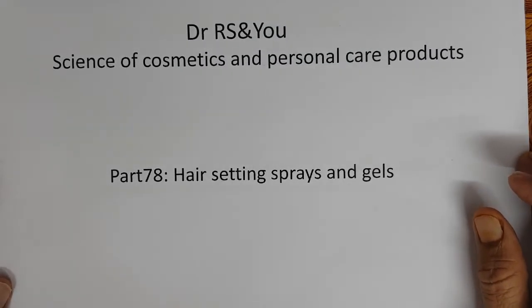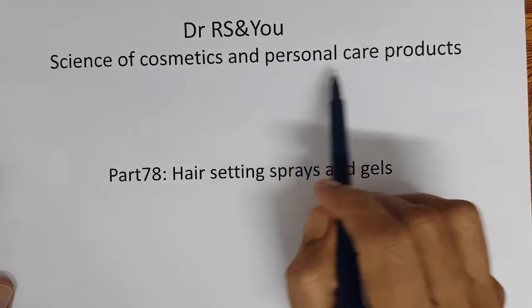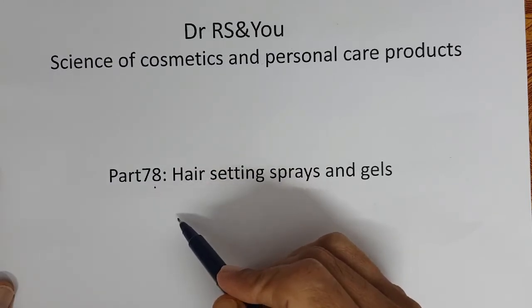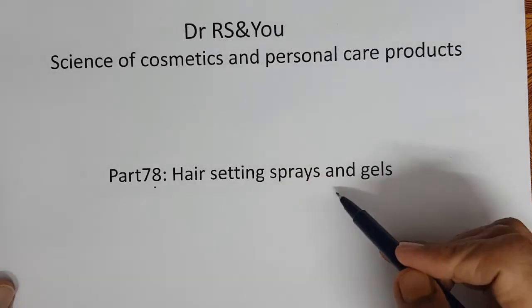Welcome all to another video. Dr. Aras and you on the science of cosmetics and personal care products. Today we are in part 78 and we will talk about hair setting sprays and gels.